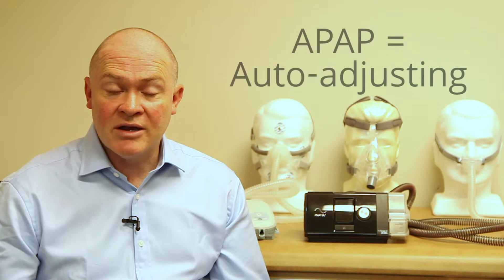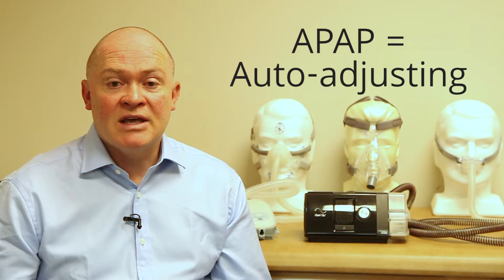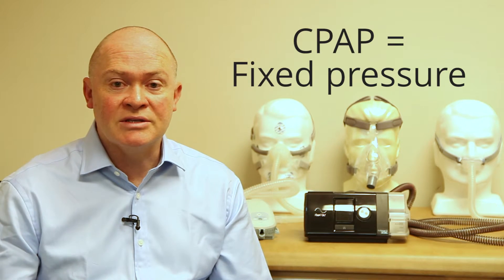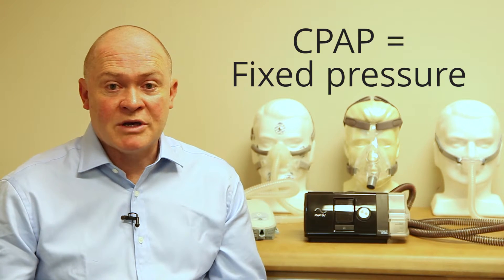In terms of how the machines work, the flow generators come in two main styles. One style is called auto-titrating or auto-adjusting PAP — some people call that APAP — and those machines have the ability to sense what's happening in the back of the airway across the night and vary the pressure depending on what's actually happening. For example, if you're on your back it may need to deliver a higher pressure than when you're on your side. The simpler machines are called fixed pressure or continuous pressure, or CPAP machines, and they are set to provide the same pressure across the night irrespective of what's going on at a particular point in time.